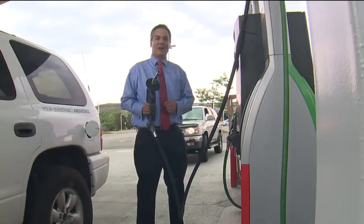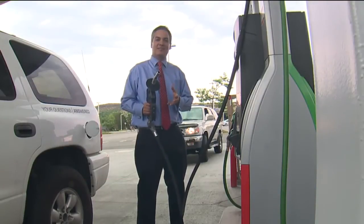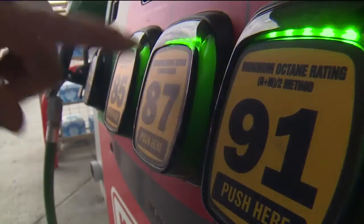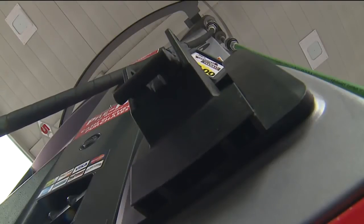For example, King Soopers now has new fraud detection systems installed at all of their pumps. So if someone messes with one, an alarm will immediately go off. An email goes out to store managers, and the pump is automatically shut down.